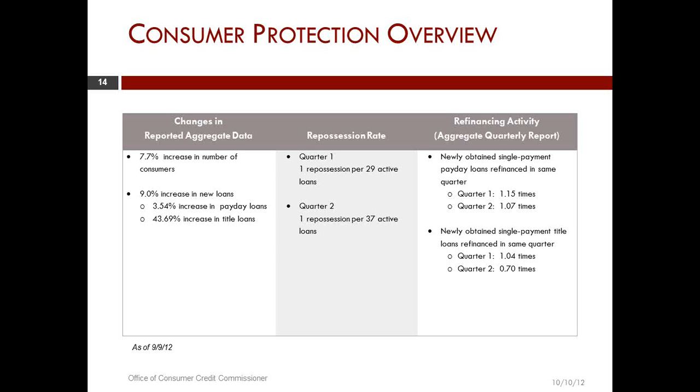You can also look at information by the type of transaction. In this case, we're looking at newly obtained single payment refinances, payday loans, and the same thing for title loans. Those rates are obviously information that many people are interested in.